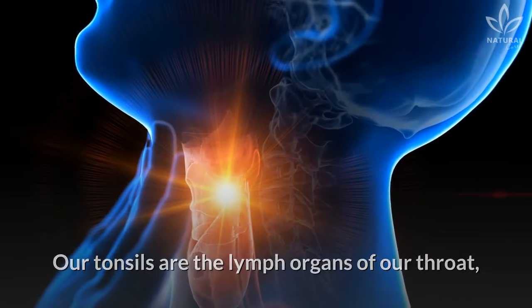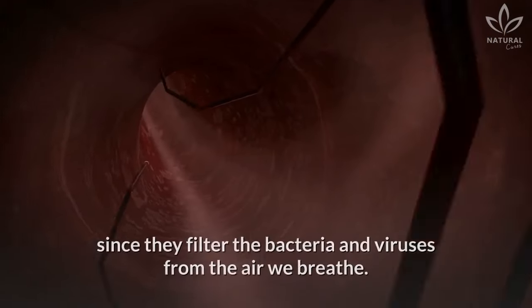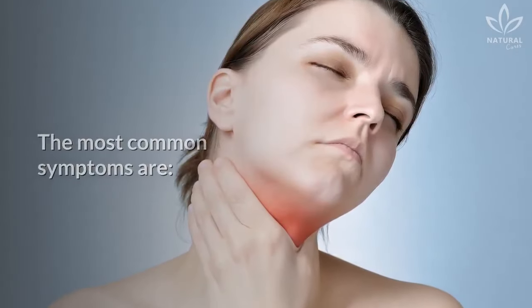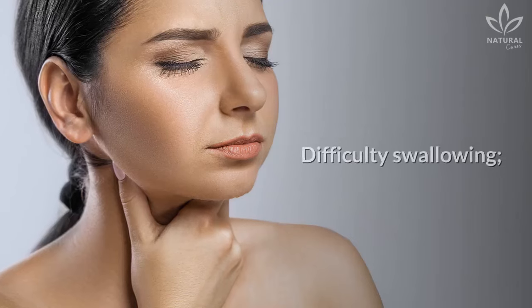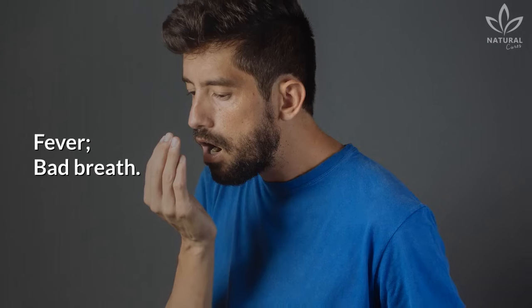Our tonsils are the lymph organs of our throat, and they play an important role in the defense of our body, since they filter the bacteria and viruses from the air we breathe. The most common symptoms are red and swollen tonsils, a sore throat, difficulty swallowing, white dots under your tonsils, fever, and bad breath.